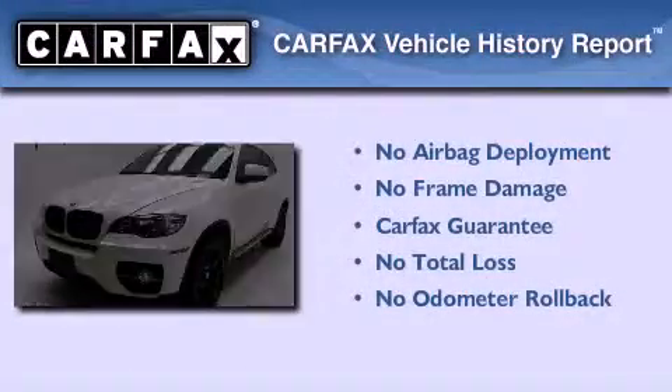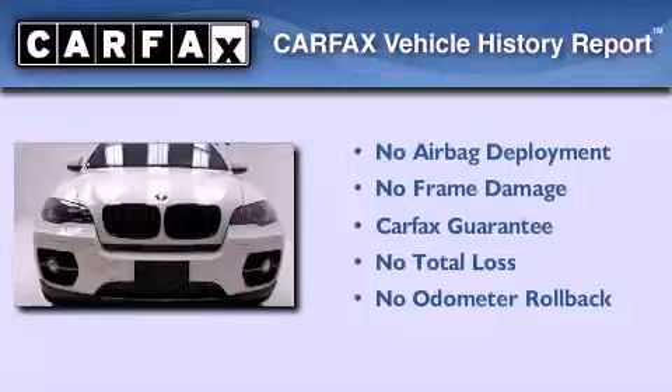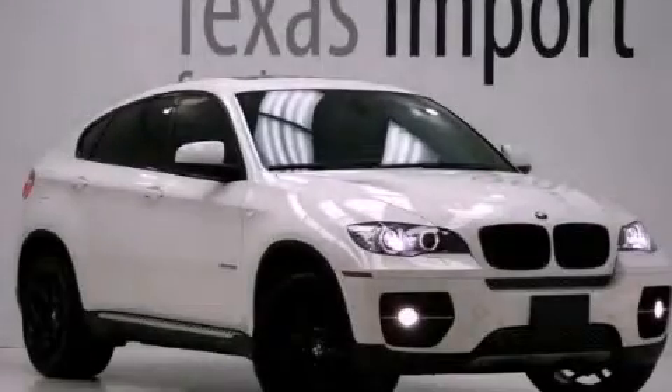Not to mention that this BMW qualifies for the Carfax buyback guarantee. We invite you to contact us today to learn more about this vehicle.